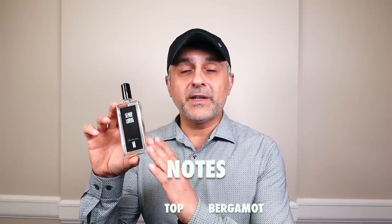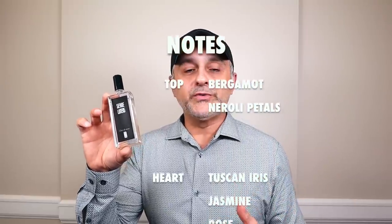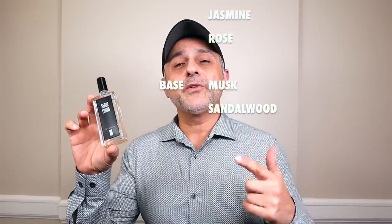For notes, at the top we have Bergamot and Neroli petals. In the heart we've got Tuscan Iris, Jasmine, and Rose. The reason I'm reviewing this one today is it's very appropriate for the coming warm season — the summer months — as I find clean fragrances to be perfect for warmer days.